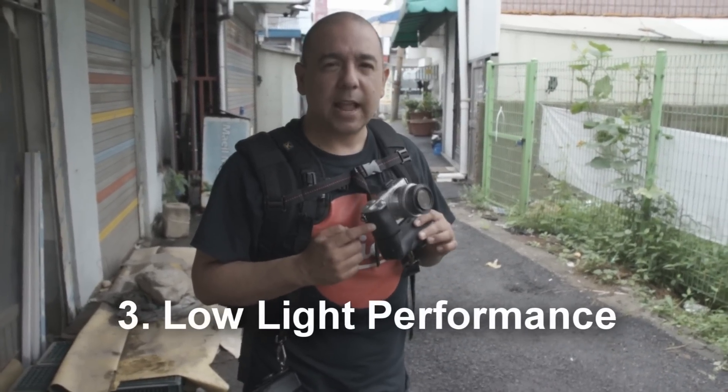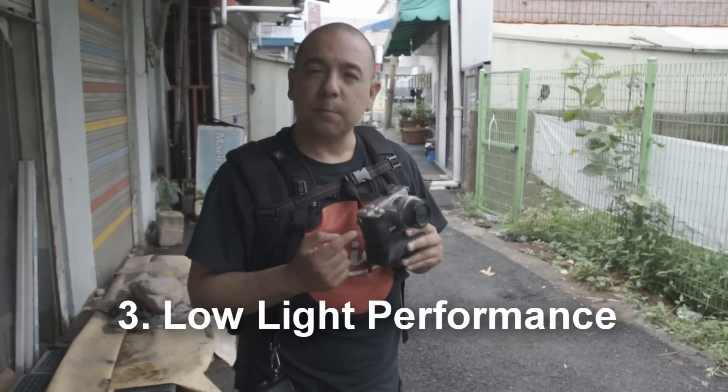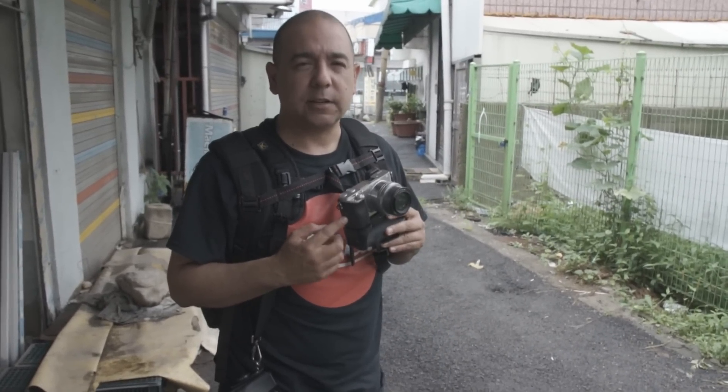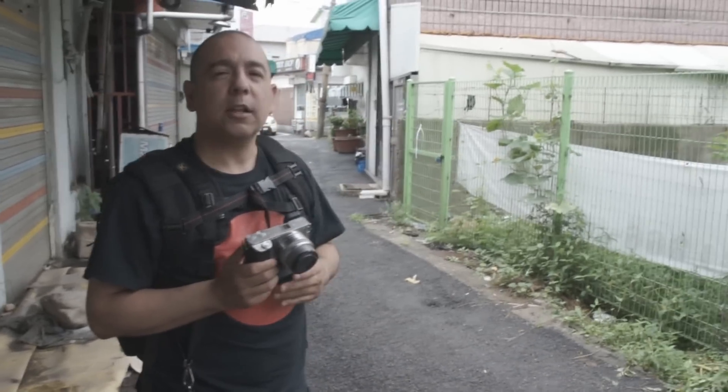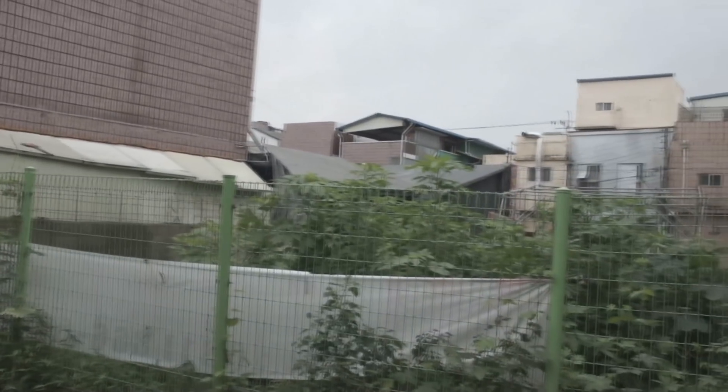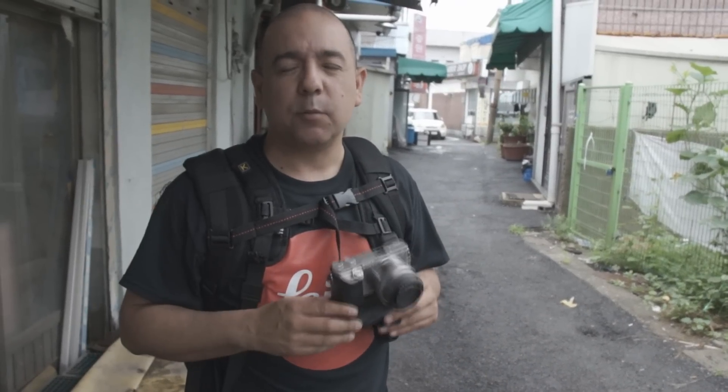Reason number three: the Sony a6000 performs outstanding in low light situations. You can bump up the ISO all the way up to 25,000 and still maintain really great clarity in your images. It's a really gray, gloomy day outside — a great opportunity to test out bumping up the ISO on the Sony a6000. I've even shot late at night using handheld only, not a tripod, with only ambient light available, and I got some stunning images which I'll show you. We'll also show you the images we're going to take right now.